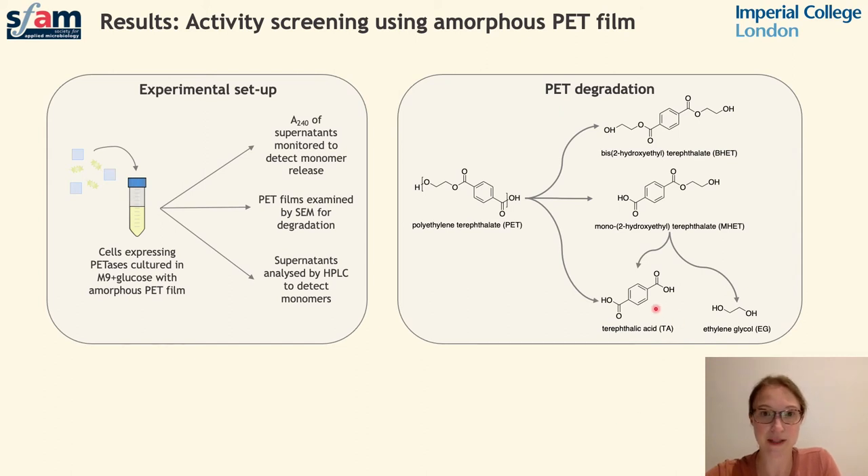Due to the presence of aromatic rings in these monomers, we're able to detect their accumulation by taking absorbance readings. We also examined the PET films further using scanning electron microscopy and HPLC to look for evidence of surface degradation and the presence of monomers respectively.